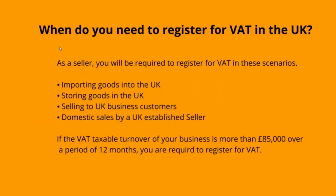When are you required to register for VAT? As a seller, you will be required to register for VAT in these scenarios: 1. If you are a seller based outside of the UK and you ship goods to the UK. 2. Either you, Amazon, or another third party on your behalf stores inventory in Amazon fulfillment centres. 3. You are a seller based in the UK and you sell to customers in the UK. 4. You sell to customers in the UK from inventory in the UK. If the VAT taxable turnover of your business is more than £85,000 over a period of 12 months, you are required to register for VAT.